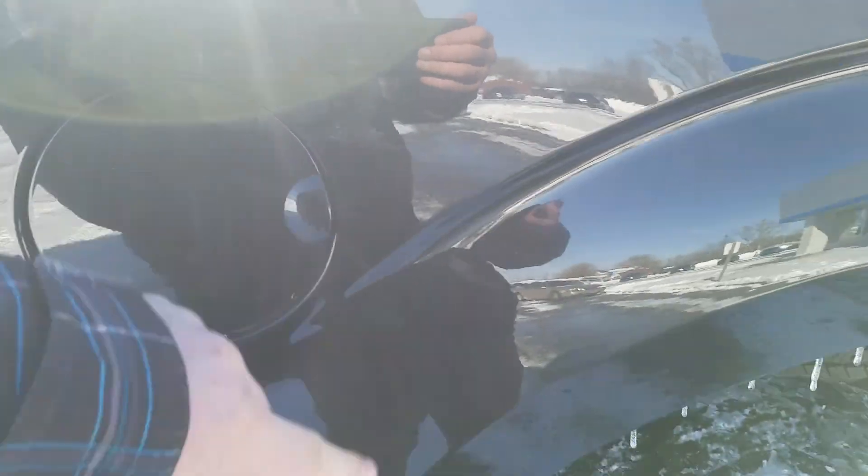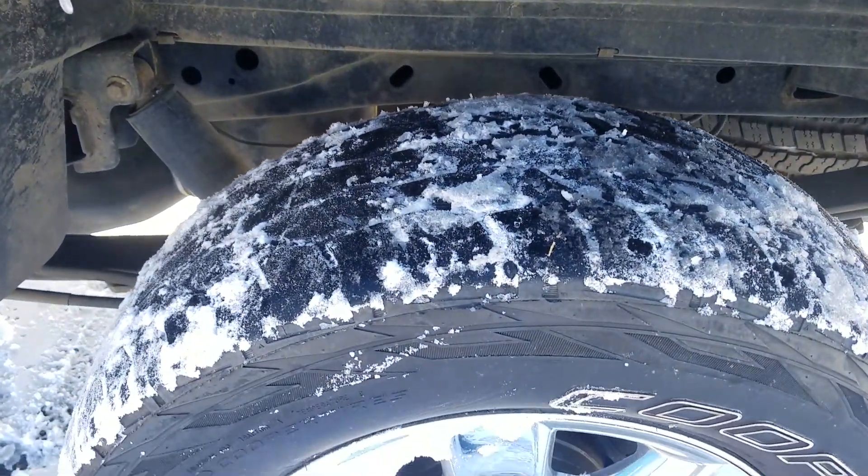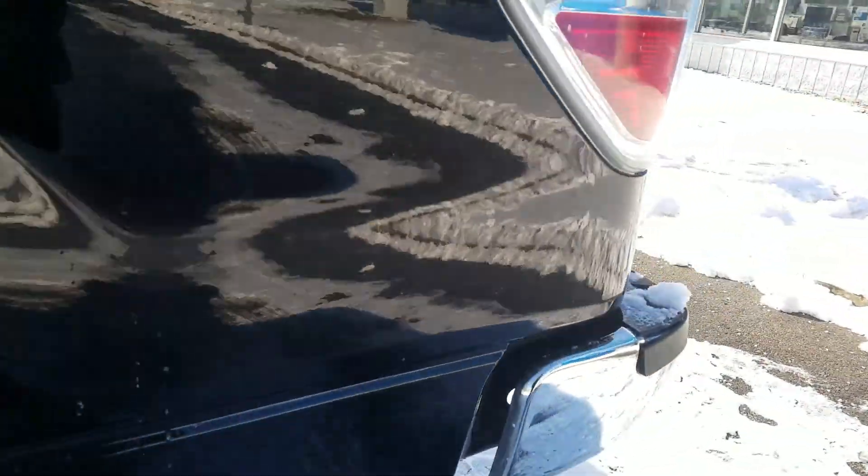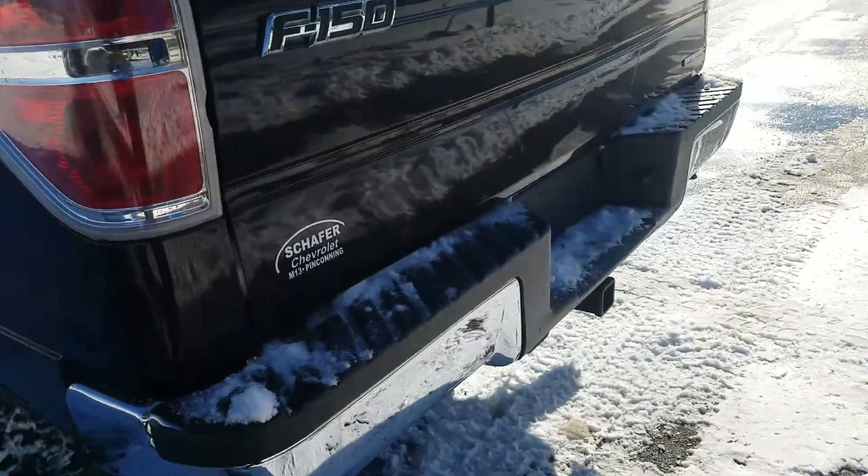Got a little bit of scratches coming off right there. Moving over to the rear tailgate of the vehicle.